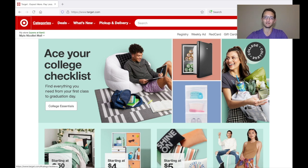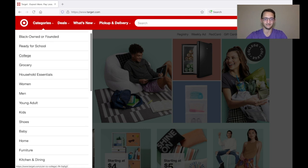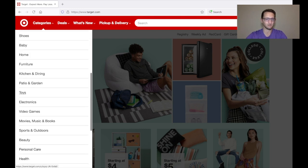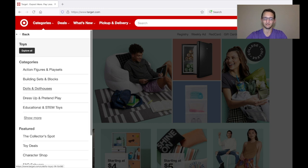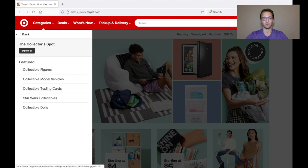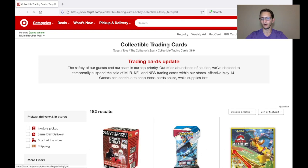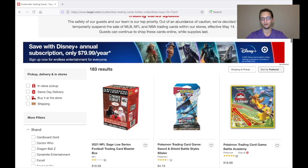There are multiple ways to do it. You can look for specific cards, and I'll show you how to do that. But generally if you want to see everything, go to Categories up at the top — you can do this on your mobile phone as well. Go to Toys, then the Collector's section, and then Collectible Trading Cards.